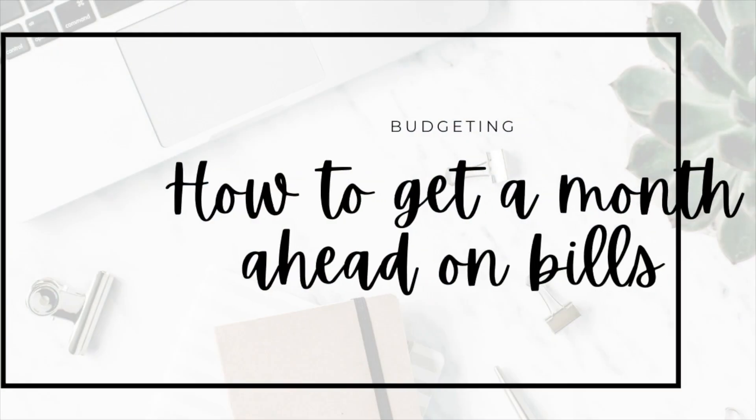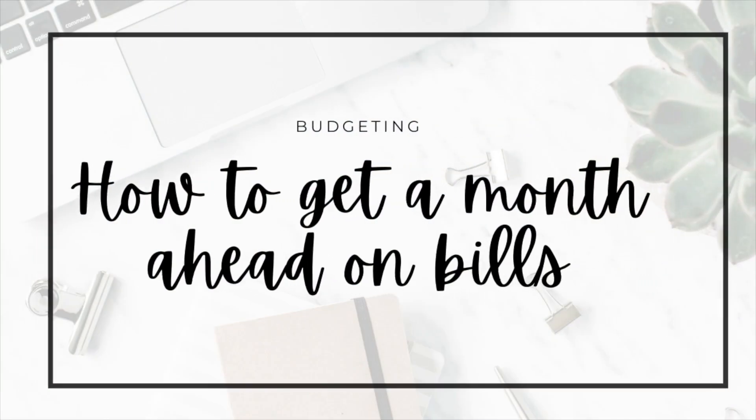Hi friends, I want to talk all about how to get a month ahead on your bills. We're going to talk about what that even means, why you would want to do that, and then how you can do it, so stick around.